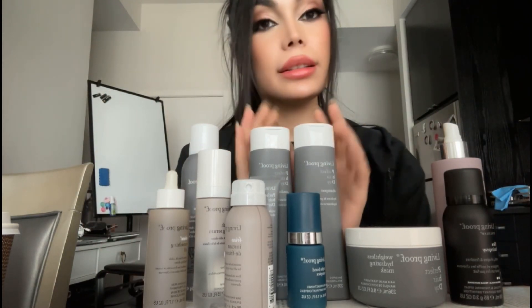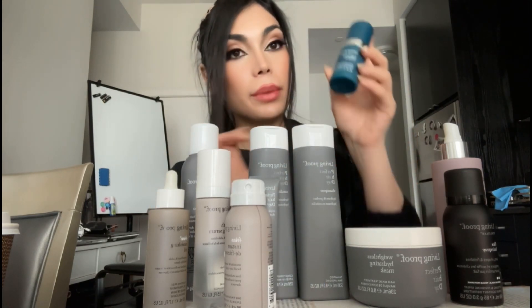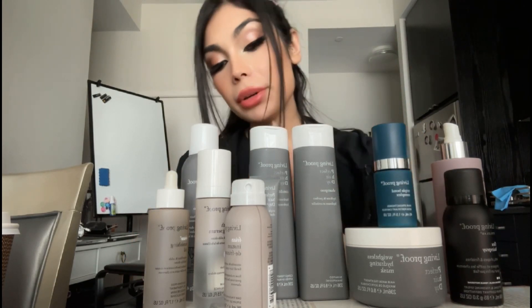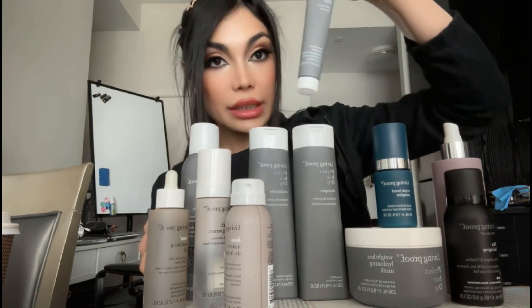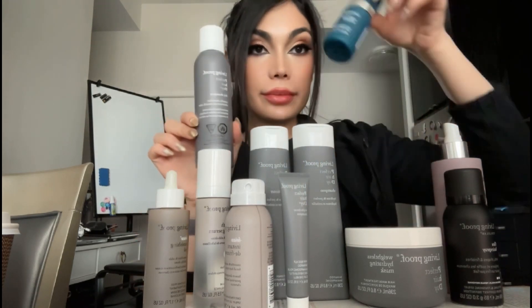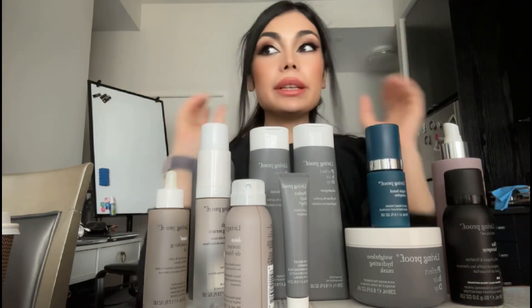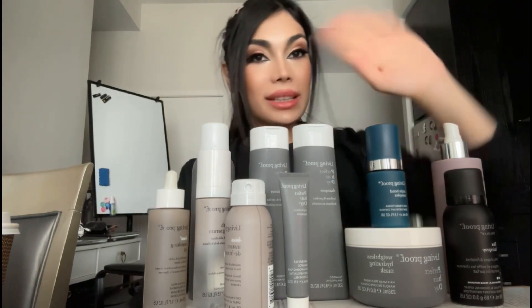Generally, the shampoo, conditioner, and hair mask were really good on my hair. But my favorite was obviously the Living Proof Triple Bond Complex. If I had to pick another favorite, it would be the clarifying shampoo and the dry shampoo. These products are mostly suited for thick to medium hair, which I don't have. Have a good day, see you in the next one!